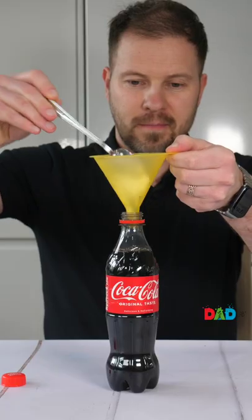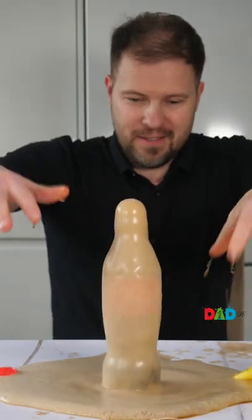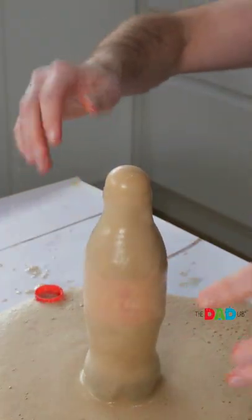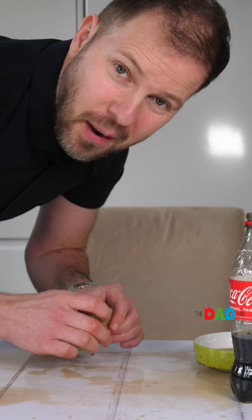Adding vitamin C to an authentic bottle of Coke creates a reaction similar to dropping Mentos. It's not clear, is it? For that reason, this experiment is fake. Follow to see me debunk more science experiments.